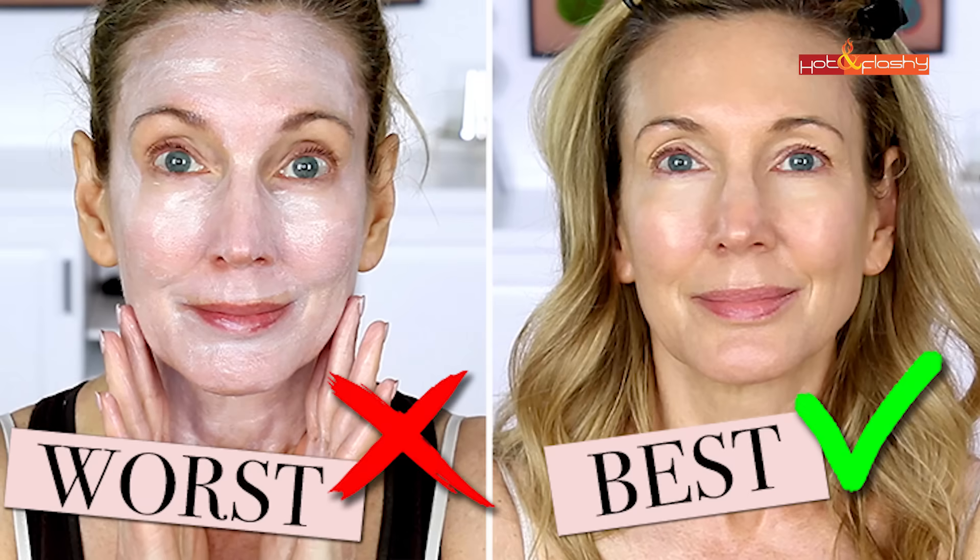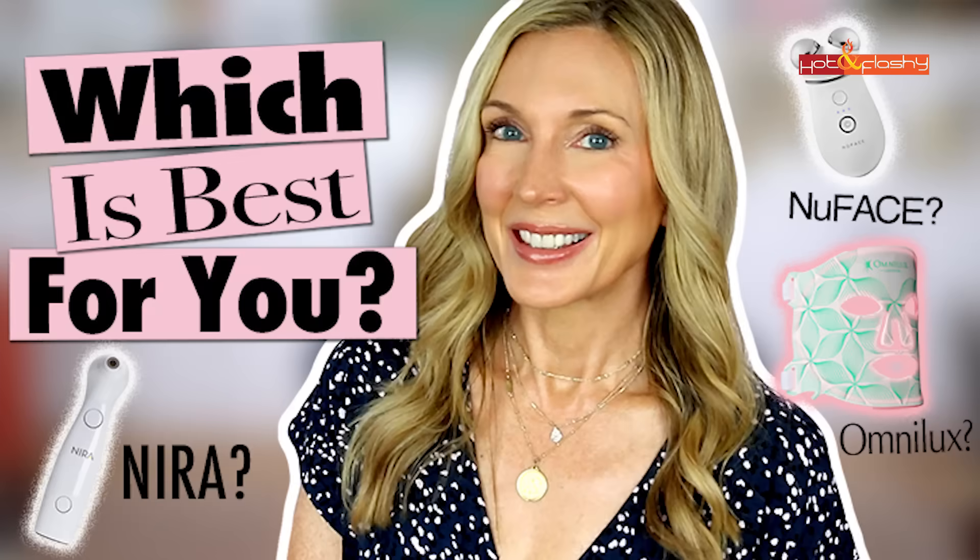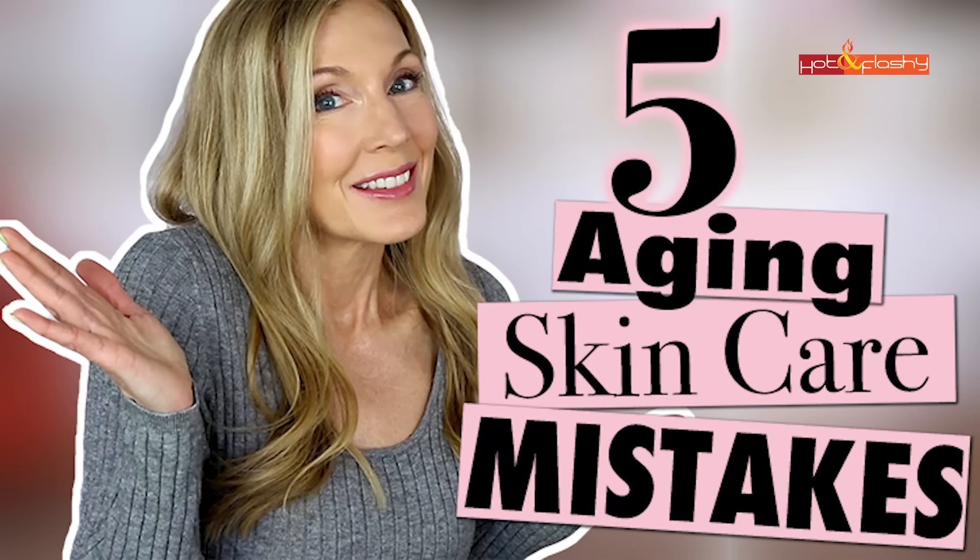Hey everybody, it's Angie, and welcome to Hot and Flashy. In today's video I've got my year-end wrap-up of the best skincare of 2023. Over the course of 2023 I did 67 videos, and 22 of those — a full third — were on skincare. I did my usual sunscreen testing video, a couple of extra sunscreen videos, tested a couple of devices, did before-and-afters, deep dives into ingredients, a Morpheus 8 procedure on my neck, and a couple of skincare routine videos.